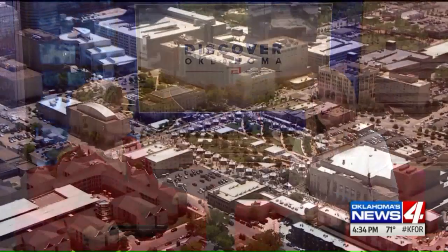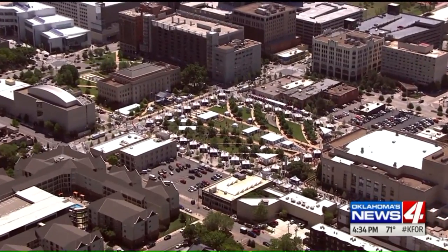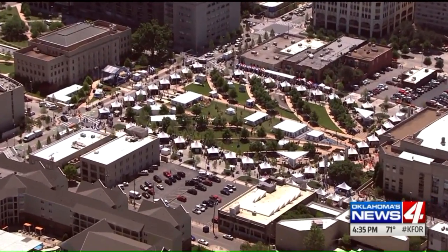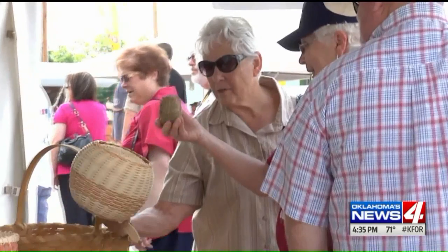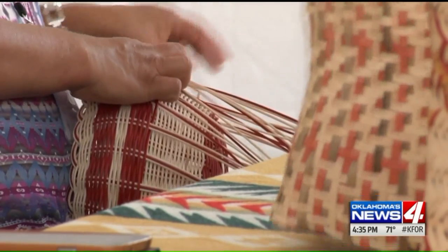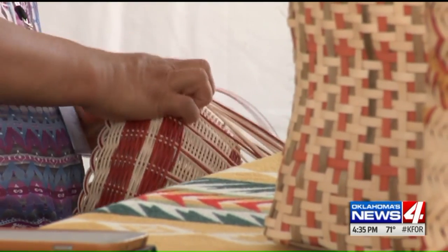We've got some awesome weather this weekend for the Festival of the Arts. Admission is always free at this popular downtown venue, although if you don't bring some money you can't sample what's available on the international food row — and you'll want to do that. For $3, your kids can take part in hands-on crafts in the children's area, and there are four stages with non-stop performances.